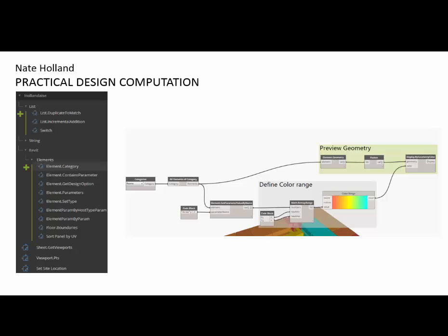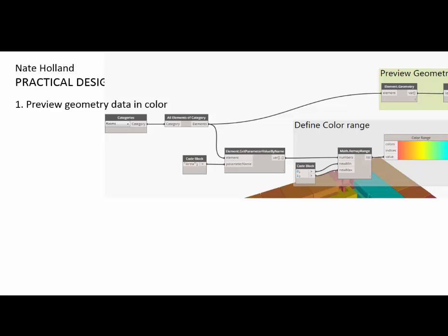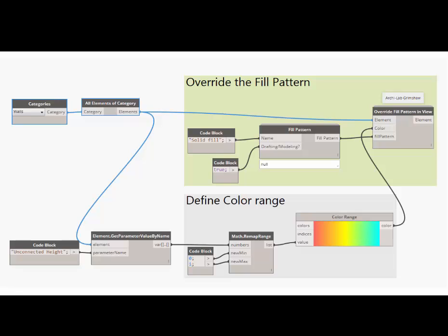The second big topic was all about practical Dynamo. Nate Holland presented a set of four tutorials on practical design computation, with a lot on visualization and utilizing color — which was a nice addition to Dynamo 2015's interface. This ability to preview geometry data and color, and transfer that color into Revit, was a highlight. A lot of his presentation was about overriding graphic representation of elements using Dynamo: overriding fill patterns, overriding colors.